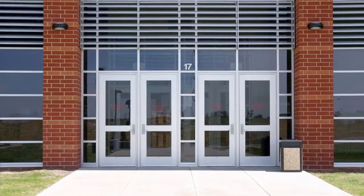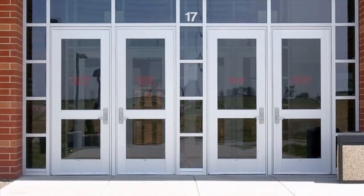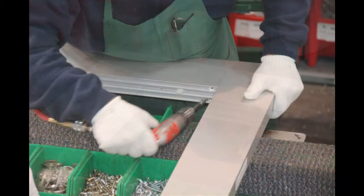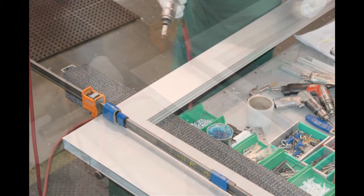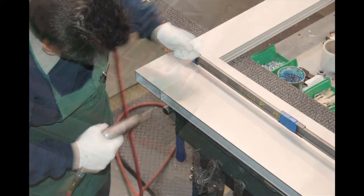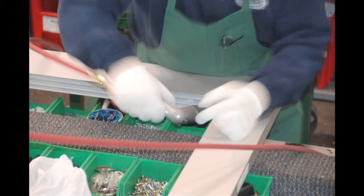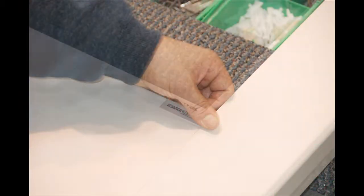As an industry leader in entrances, US Aluminum and C.R. Lawrence offer the total package. Our doors are built consistently to the highest standards, ensuring long-term, reliable service with job-tested, mechanically fastened, and welded corners. We have standard-sized doors in stock, plus we custom build and outfit them to your project's requirements.